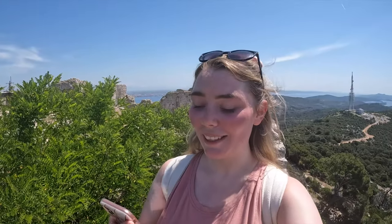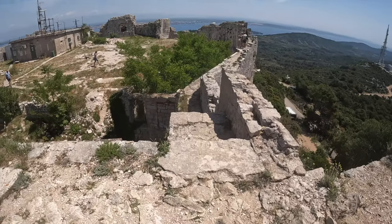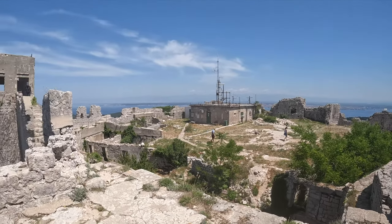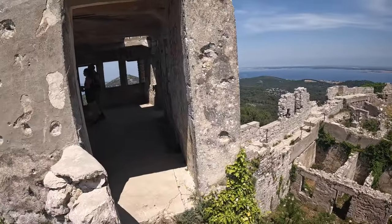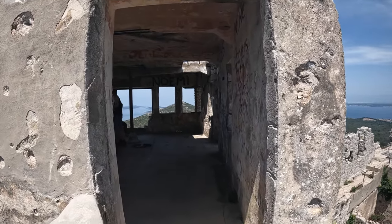We're at the top — sweaty, but the views make the climb worth it. Just to give you a reference, it's midday and we started walking at like half ten. We came to the fortress at the top of the island and this is our view. In here is where we're gonna have a little bit of lunch and the views are mighty.